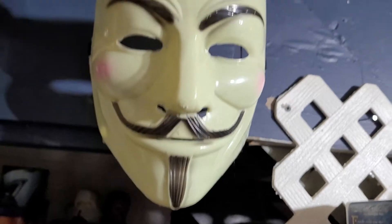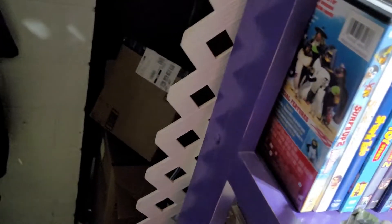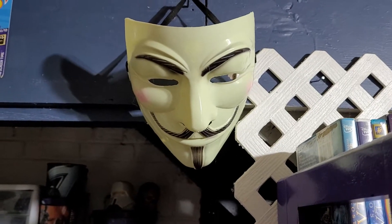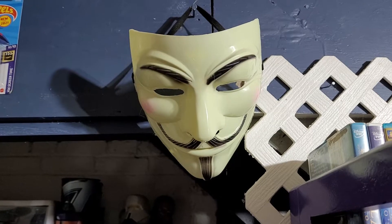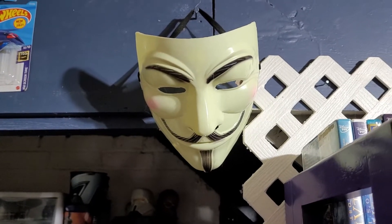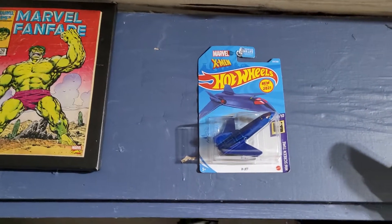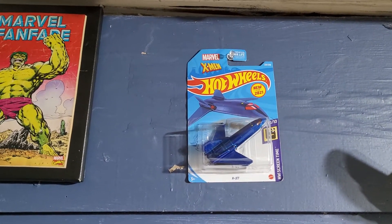I'm trying to remember the movie — it's the fifth of November... V for Vendetta, that's where that mask comes from. I still can't remember the name of the real-life historical guy it was based on — I'll probably get tons of comments telling me.